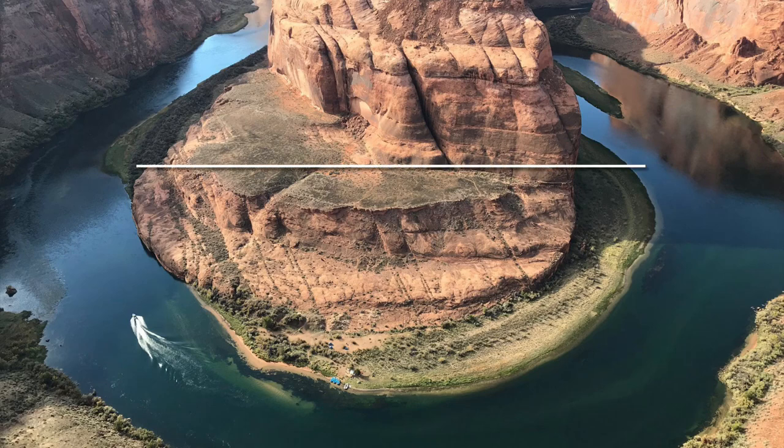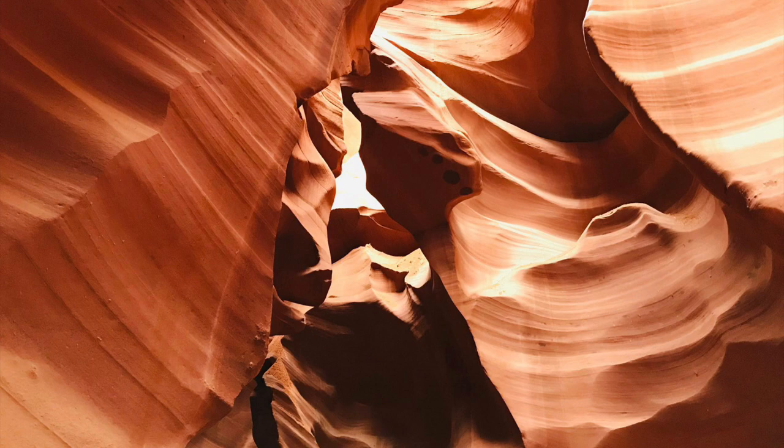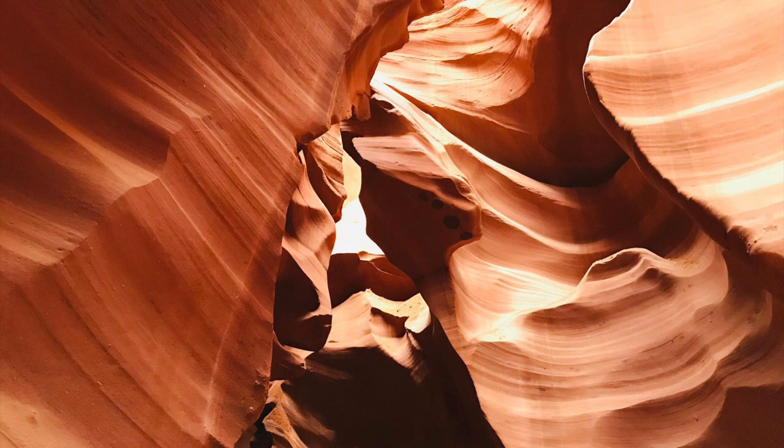Hi everyone, I hope you are healthy and doing well. In this video, I will take you along for an adventure to one of the seven national wonders of the world. The seven-day itinerary is adventure packed with endless breathtaking sights including Grand Canyon, Antelope Canyon, Zion National Park and Las Vegas. So let's get to it.